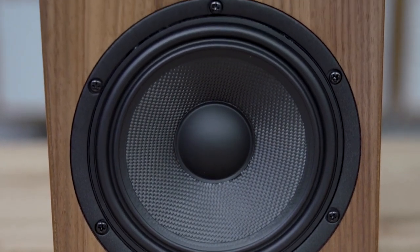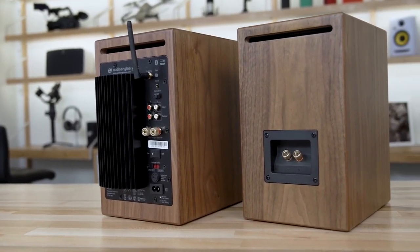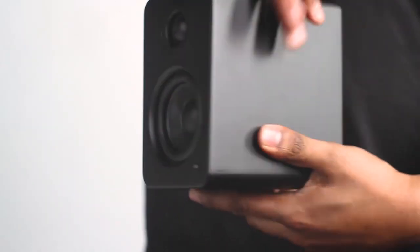In this video, we are bringing you the best 10 mini speakers for desktop PCs you can buy for your daily use. If you are a gadget lover and want to stay up to date, don't forget to subscribe. Let's get started.